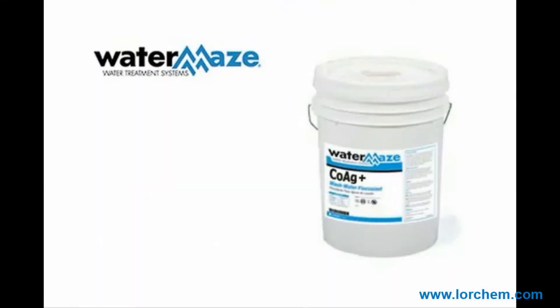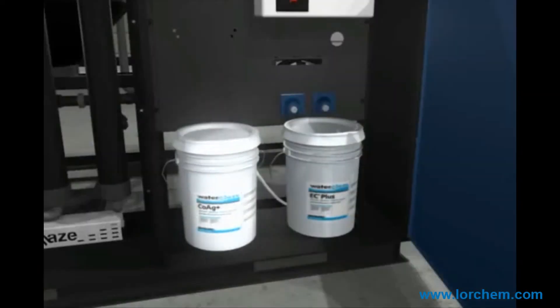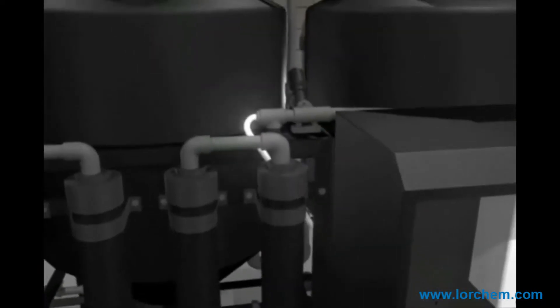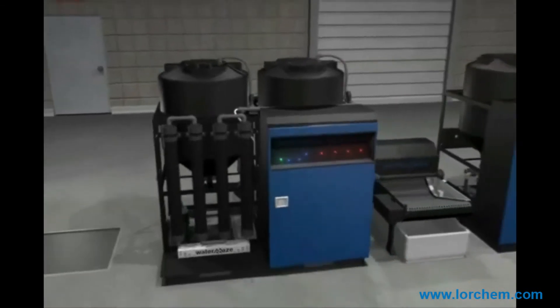WaterMaze uses COAG Plus, which is a proprietary coagulant specifically formulated to treat suspended contaminants. After the coagulant has been added, the EC Plus polymer is then injected to quickly clump the coagulated contaminants together for removal. Proper pre-treatment is also required for efficient chemical treatment.